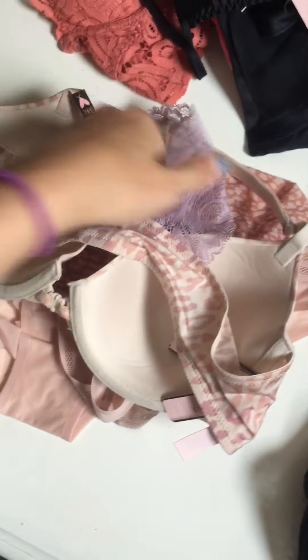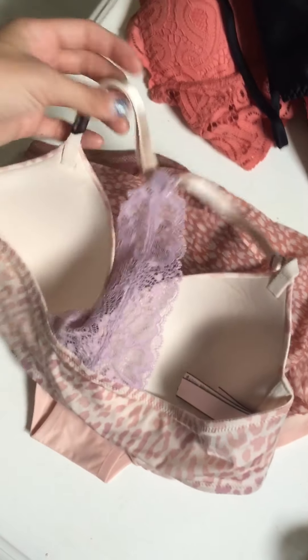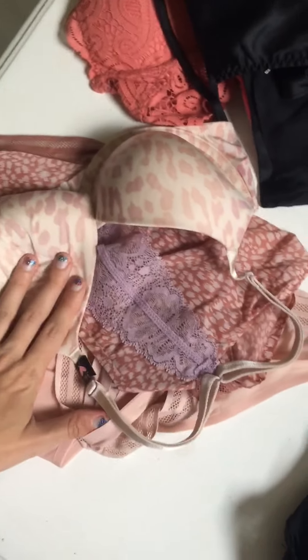And then we have this underwear. I thought it would match this bra more, but it's kind of like reverse — which is fine, it works. And this bra has this part, and then in the back it has purple lace. So that's comfy.